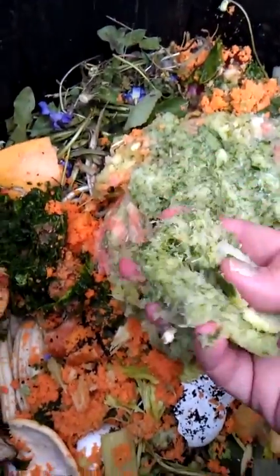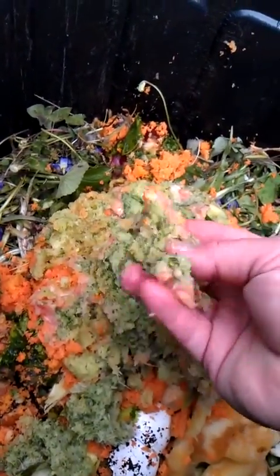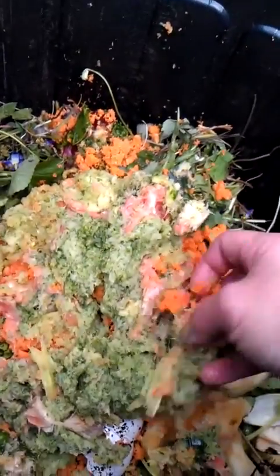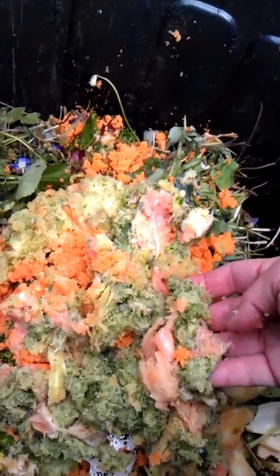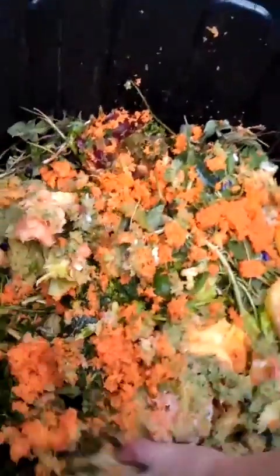There is cucumber and ginger in here as well. This is all going to make a wonderful, wonderful compost.